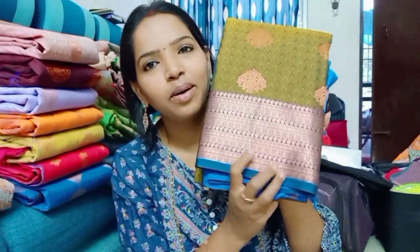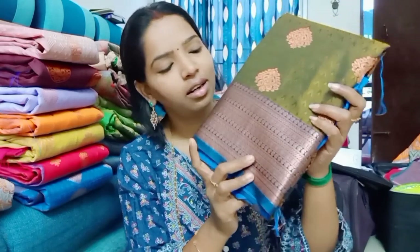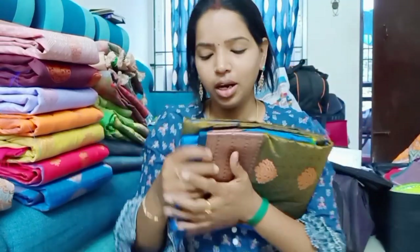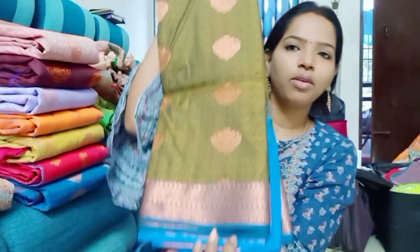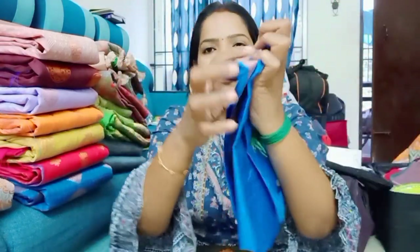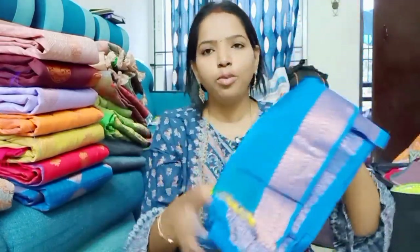First, in the saree, we have a double shade color, copper zari border. This is Kerala border, a color border. Colors are super — a nice color combination. And drama blue color. The blouse is the same — super blouse. This is a combo offer.